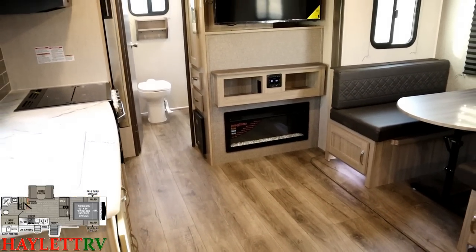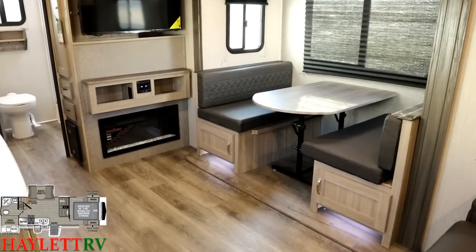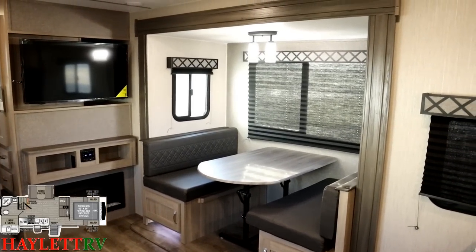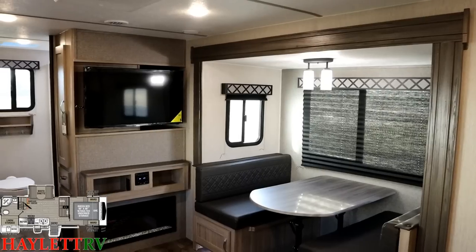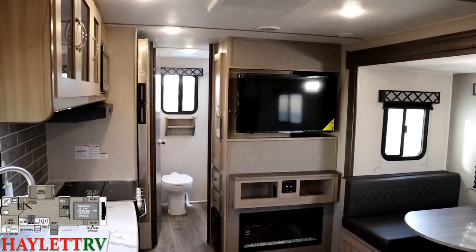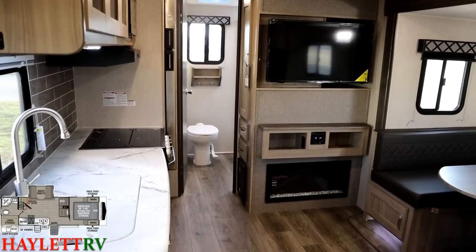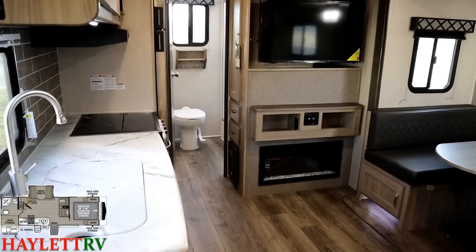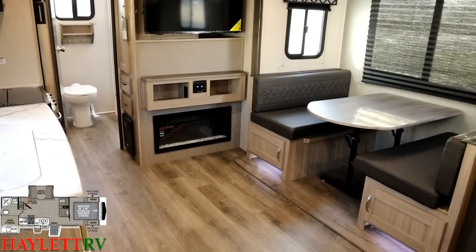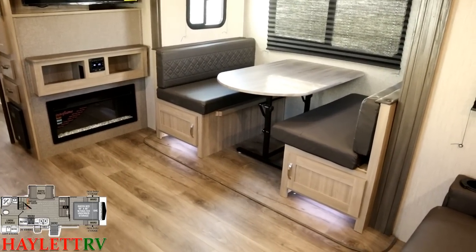The 248 has a jackknife, not a theater seat, but it does have a larger U-dinette. So they each still have some really critical defining features, and we will have both of them here at Haylet RV because they're not completely interchangeable. They're certainly close — it's kind of like the two Hemsworth brothers in Hollywood. They're close but not exactly the same, but you can certainly tell they come from the same bloodline.